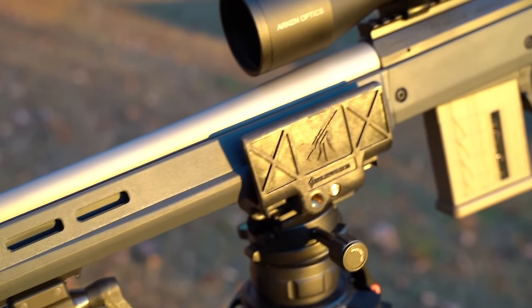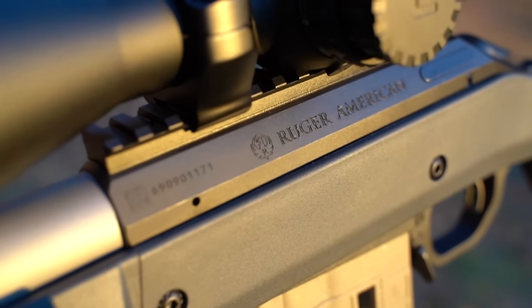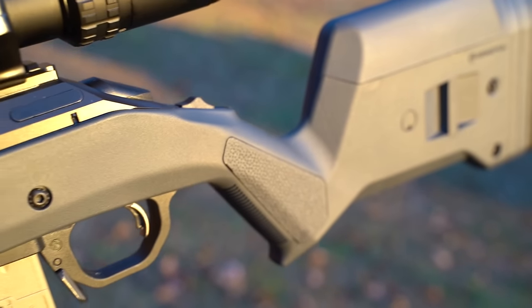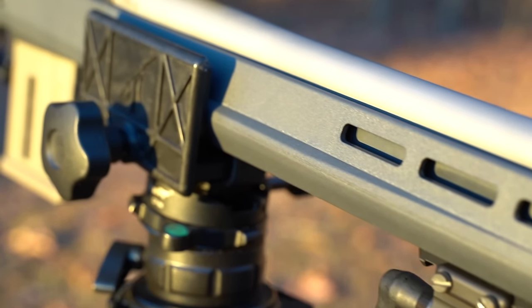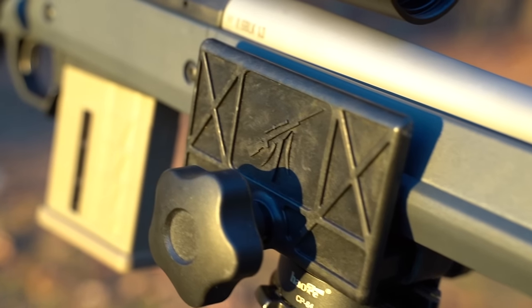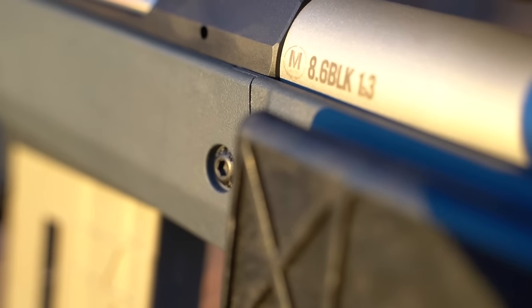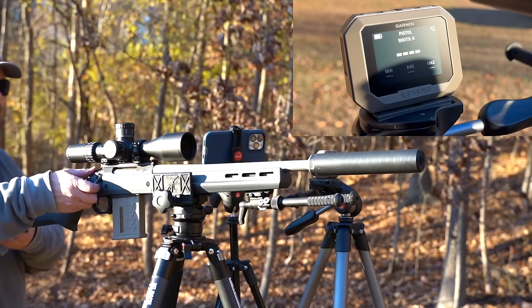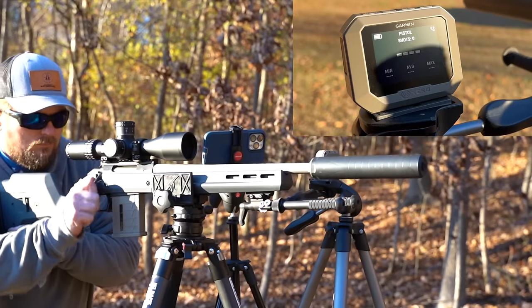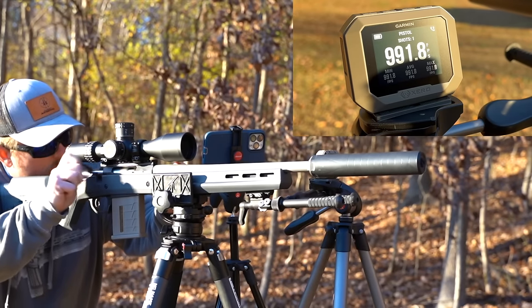A very common question is: will 8.6 ammo loaded for a 12-inch rifle go supersonic in my 16-inch rifle? For our 16-inch rifle, we have a Ruger American that I sent off to Moztech to have a custom barrel made in 8.6 Blackout. If you want to get into shooting 8.6 but can't drop a ton of cash, this is a great route. While the first two guns we looked at are breathtakingly awesome, they are also breathtakingly expensive — this rifle, even with the custom barrel, comes in at less than half the price of either.